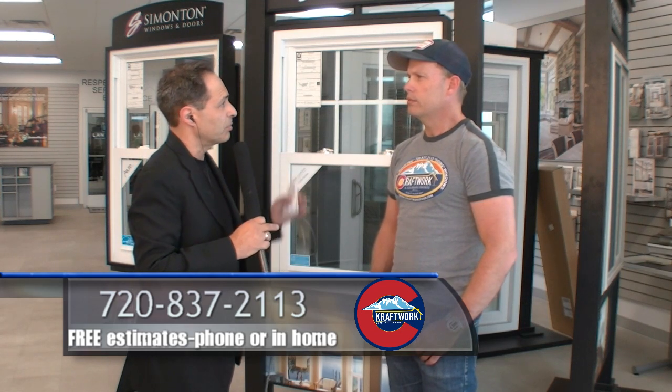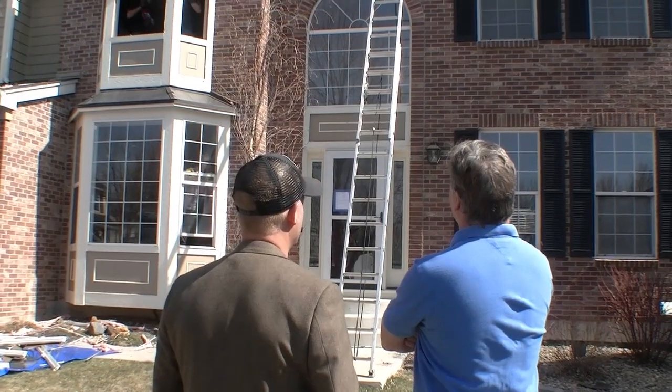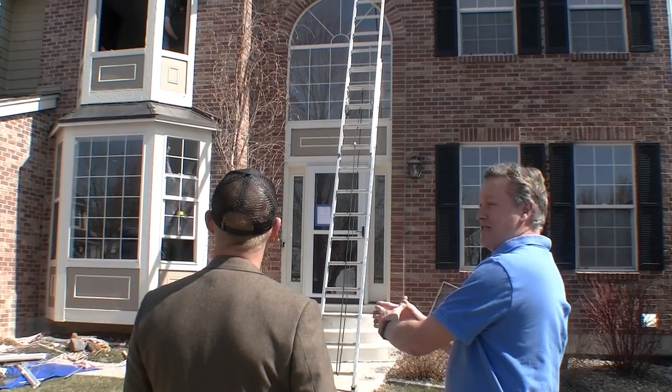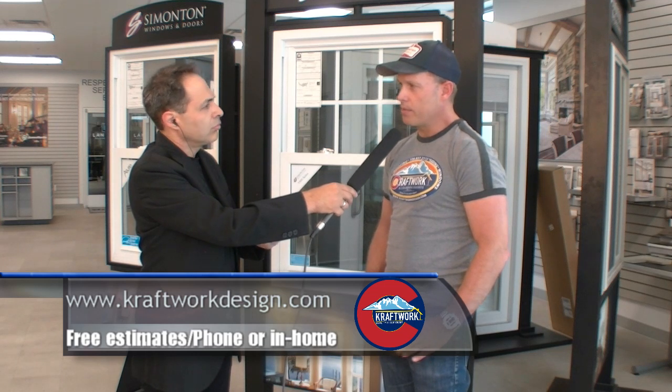Craftworks began in 2001, but the owner has been in the industry for many years, offering services from the roof down. Many people think that if a hail storm comes along and they don't get immediate leaking, everything is okay — but it's not. It's important to make sure your roof is in good shape because if you don't take care of repairs sooner, they can result in much more expensive fixes down the road.